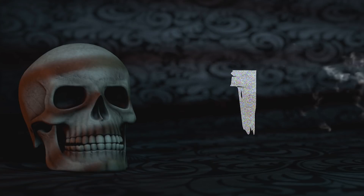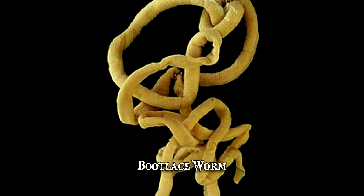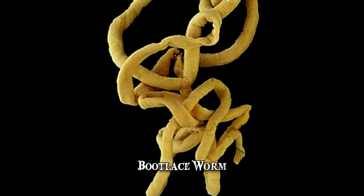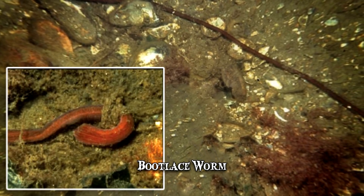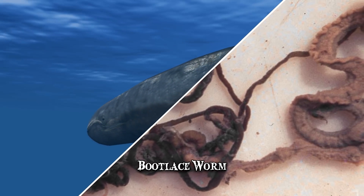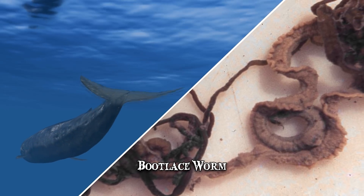Number 1: Bootlace Worm. The Linnaeus longissimus, or bootlace worm, is one of the longest animals in the world. Though smaller specimens are, on average, about 50 feet long, the record holder measured 180 feet. To put things into perspective, a blue whale usually measures up to 98 feet. Though its length is impressive,